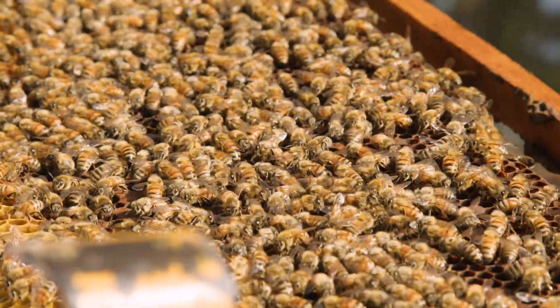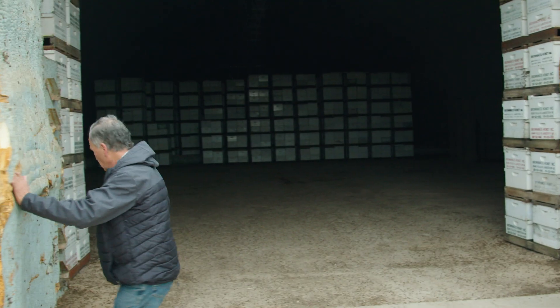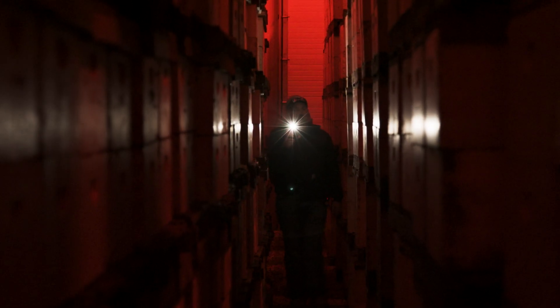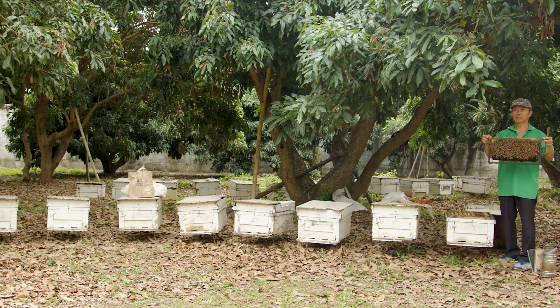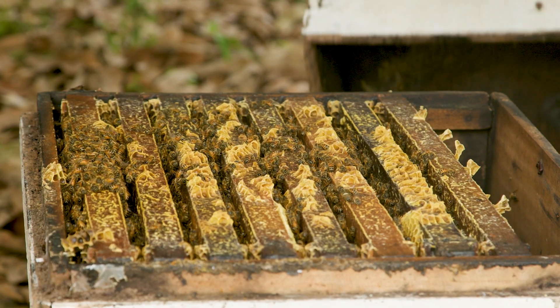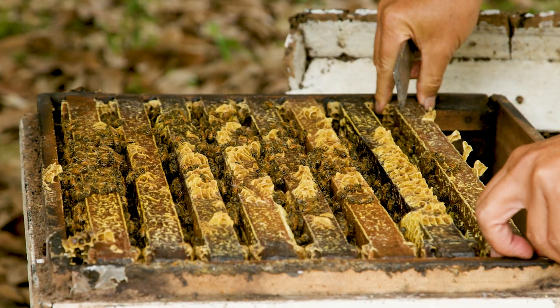Beekeepers who already have brood breaks during their normal calendar year could benefit greatly. Thai beekeepers definitely seem to be keeping very small colonies compared to U.S. standards, and that seems to help them with Tropilaelaps management — which is really one of the things that worries me because that does not mesh with the way North America keeps bees.